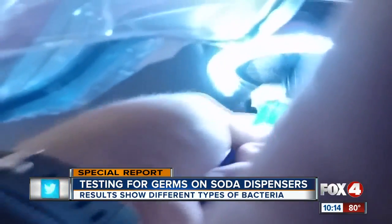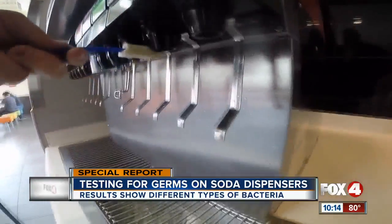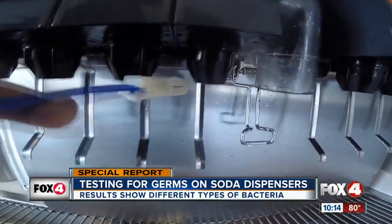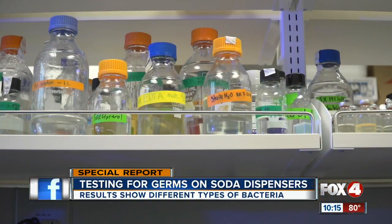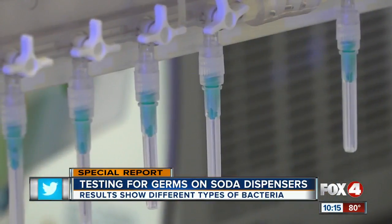We decided to swab several locations' soda dispensers. We chose a movie theater, some dining locations, a gas station, even a hospital cafeteria to see just how dirty or clean some soda fountains are. We sent our swabs to a food safety lab. It is concerning that that particular species was found to be prevalent. Dr. Helene Van Eck looked over our results — she's a microbiologist at Metropolitan State University of Denver.